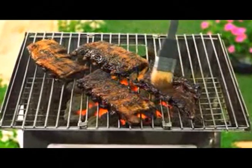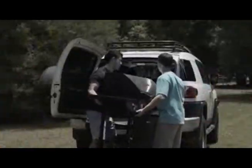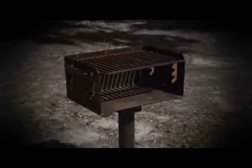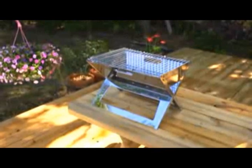Everyone loves food cooked on the grill and family gatherings that give us a thrill. But most grills are too big and bulky to carry around. And who wants to use that rusty old grill on the park grounds? Wouldn't it be great to have a grill that goes anywhere with you? Well, now you do.